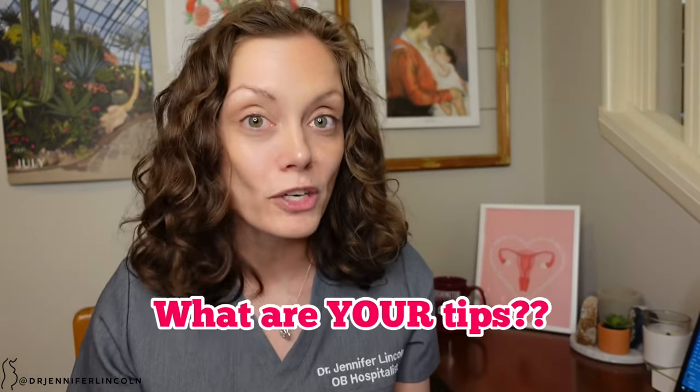Those are my five quick tips to help you have a successful induction of labor — not only physically, but more so mentally, because we often ignore that part of the birth process and it's critical. If you have tips on how to prepare for an induction, drop them in the comments. Follow me on TikTok and Instagram for more content related to labor and birth. Disclaimer: I'm a doctor, but I'm not your doctor. Nothing I reviewed today counts as medical advice for your specific induction, so speak up and ask the providers who know you best. Stay safe and happy birthing!